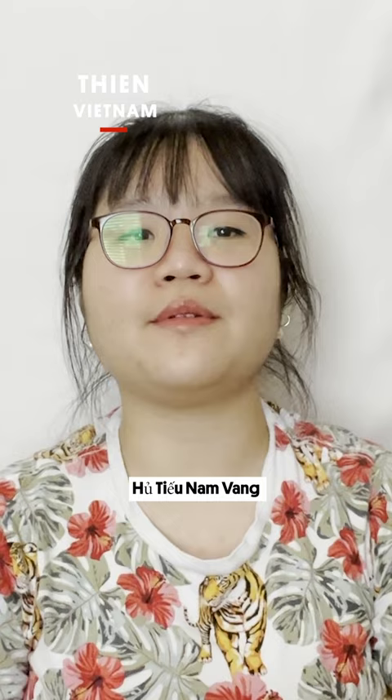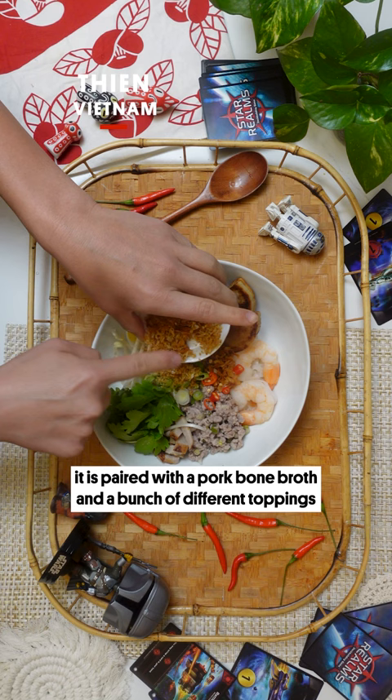Poutiu — nem Vang Poutiu is the thin rice noodle. It is paired with a pork bone broth and a bunch of different toppings. It is widely eaten as breakfast in the south of Vietnam. Who wants to be in part 6? Let me know.